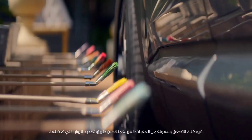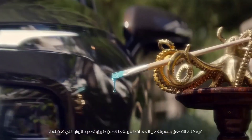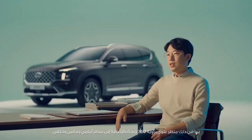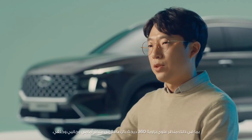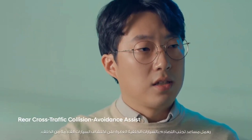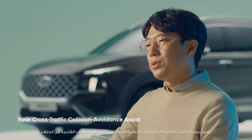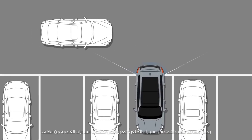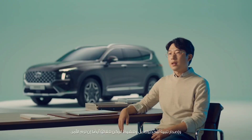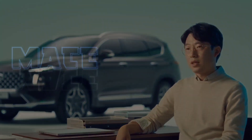You can easily track nearby obstacles by selecting the view mode you prefer, including a 360-degree top view as well as the front, side, and rear views. Rear cross-traffic collision avoidance assist also detects vehicles coming from the rear side and provides a warning alarm, or even automatically activates emergency braking.